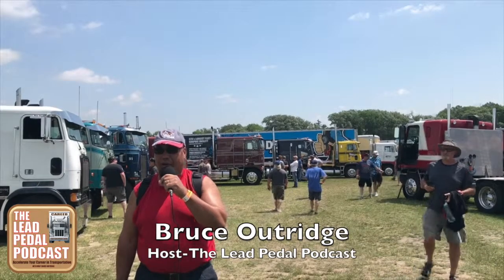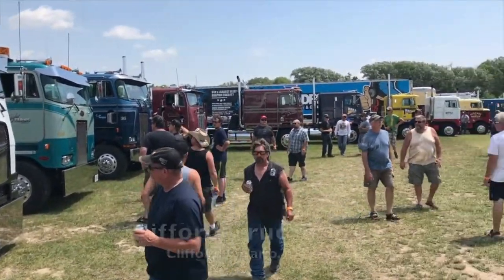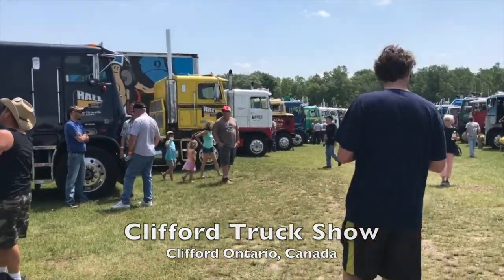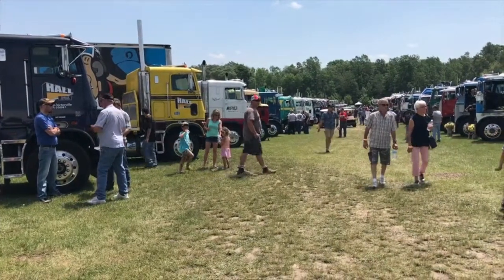We're at the Clifford Truck Show up here in Clifford, Ontario. This is a real old school truck show — as you can see, we've got stuff like cab overs in the background and all kinds of stuff going on. We're going to take a look at the show today and see what's going on, and hopefully you'll enjoy it too. Let's get started.